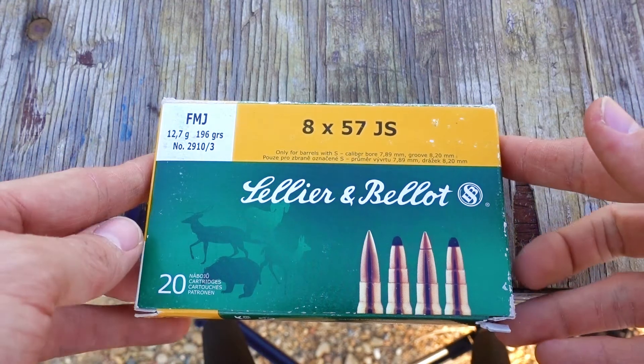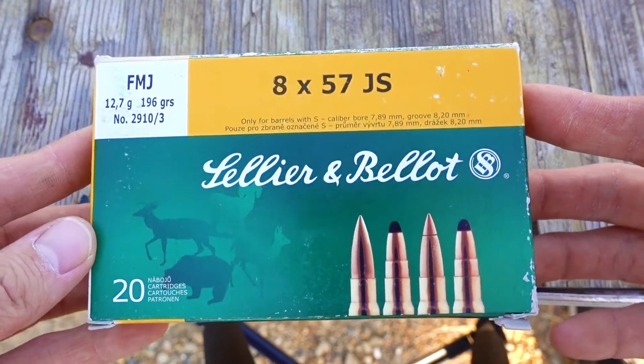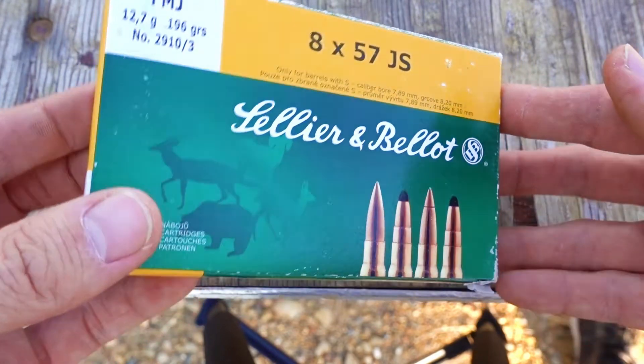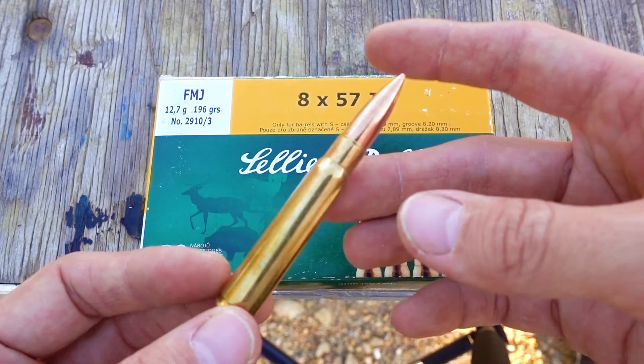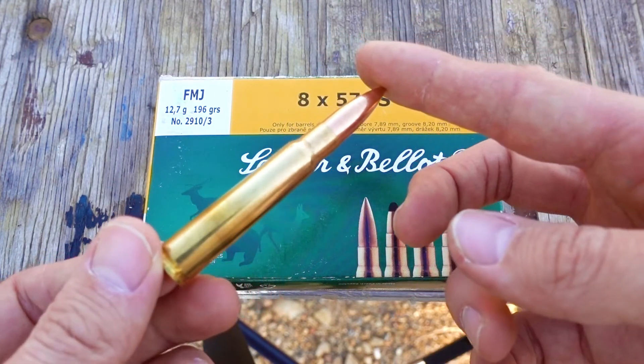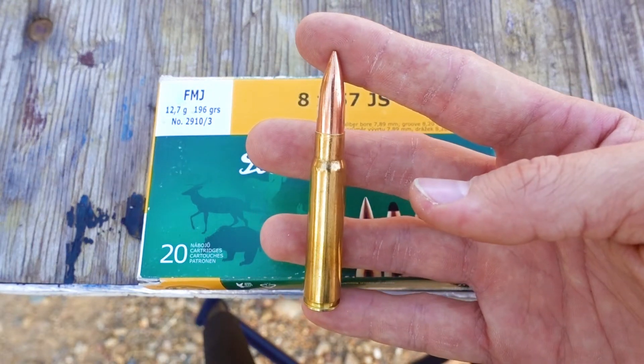What's up guys? For this velocity and accuracy test, we're going to try the 8mm Mauser SMB 196 Grain FMJ. There's no velocity stated on the box, but on the internet it says they shoot around 2,580 feet per second. So let's see what velocity we get out of these today.